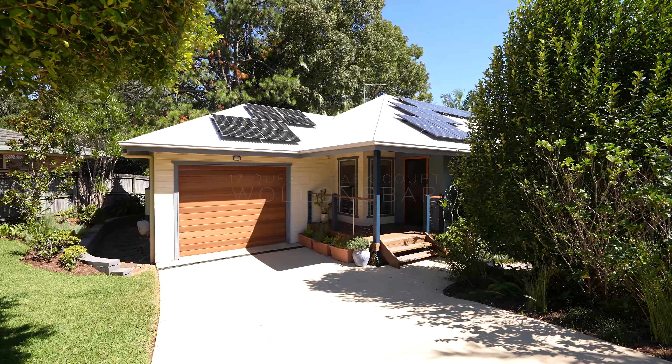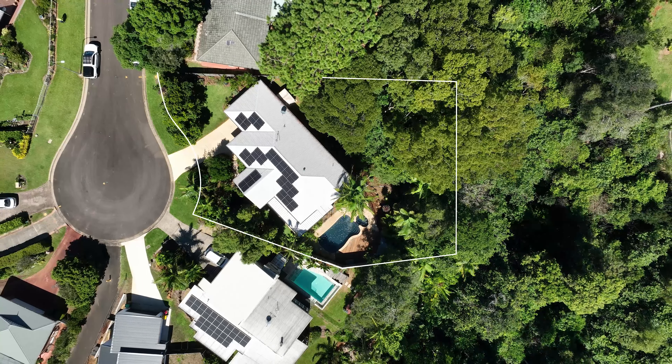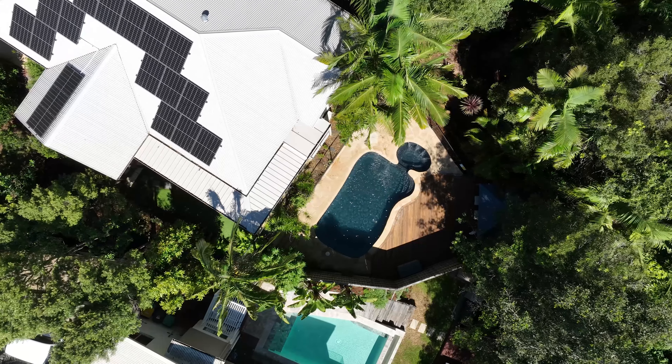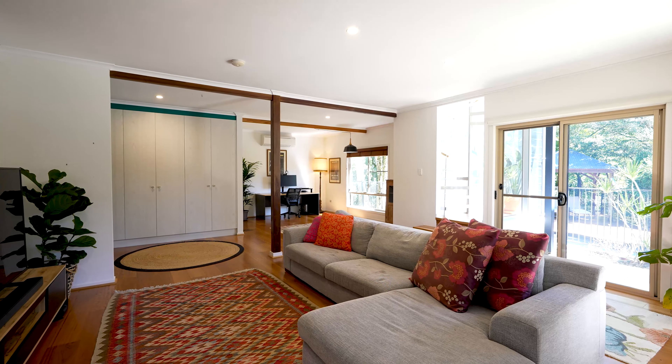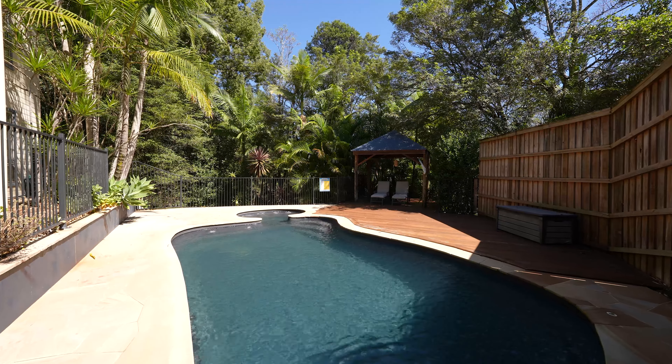Exuding an ambience of absolute serenity, this beautifully appointed four-bedroom haven offers a seamless connection to its idyllic rainforest backdrop. Two stories of living and entertaining space invite the light in at every turn, while the gorgeous swimming pool and gazebo will delight families and entertainers alike.